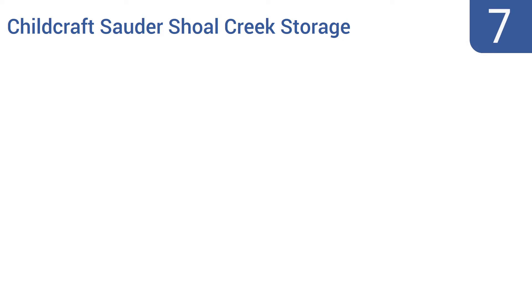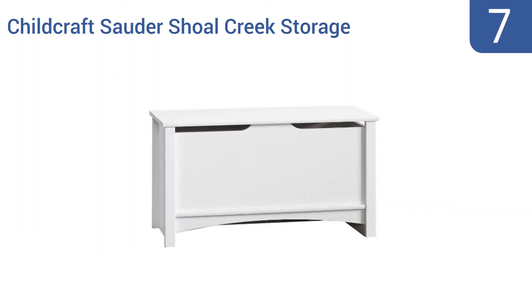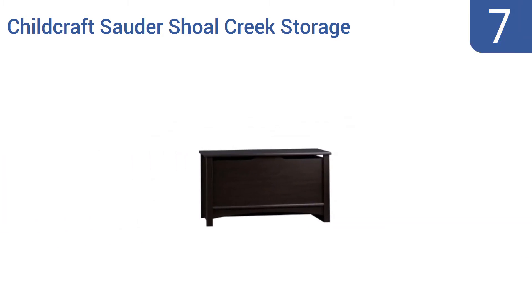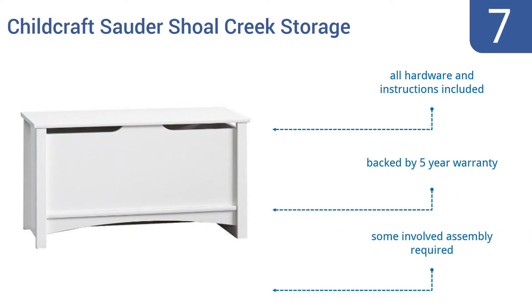At number seven, the Child Craft Sourdashall Creek storage chest provides ample space for storing a child's toys, puzzles, blankets, and stuffed friends. Its crisp, simple looks make it a fine fit for any room in the house, including common areas like the living room or den. All the hardware and instructions are included and it is backed by a five-year warranty, but some involved assembly is required.